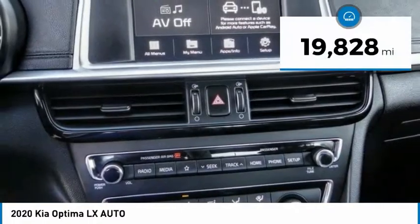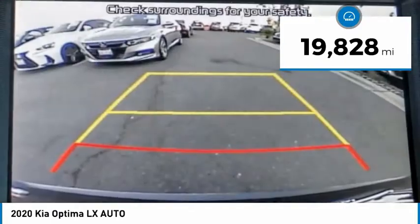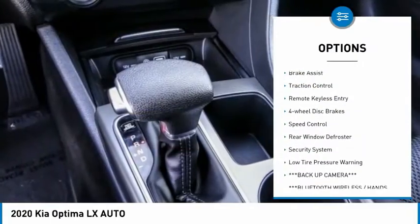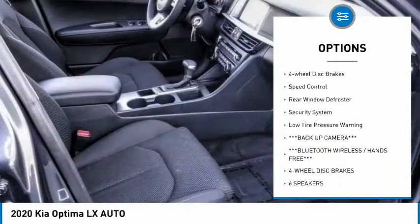This vehicle has less than 20,000 miles. Here are some of this vehicle's great options: electronic stability control, alloy wheels, brake assist, and traction control.